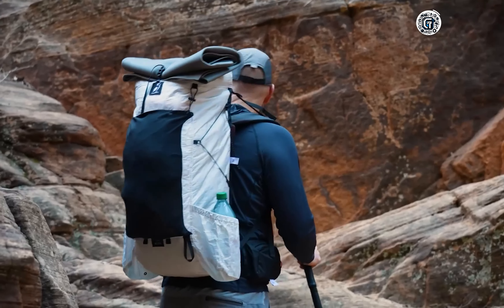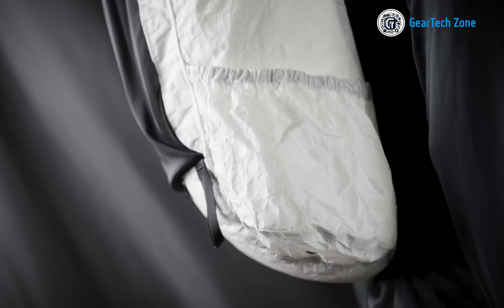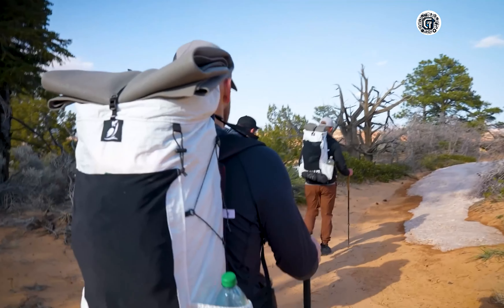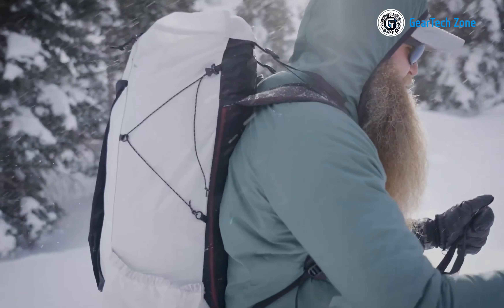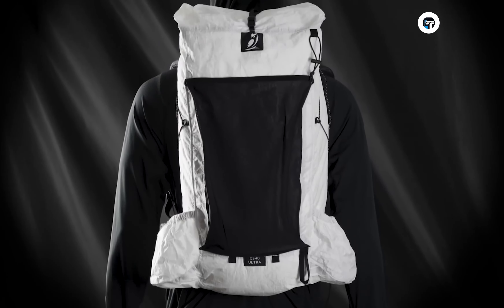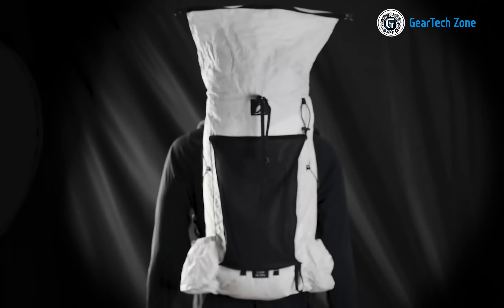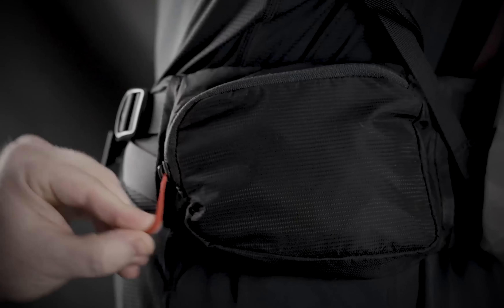The CS40 Ultra is constructed using ultra-weave fabric, known for its exceptional strength-to-weight ratio. In fact, this backpack is twice as sturdy as Dyneema composite fabric, making it a reliable companion that can withstand the challenges of the trail. The carefully designed curved structure prevents sagging and ensures optimal weight distribution, allowing you to maintain balance and stability even with a fully loaded pack. Rugged and resilient, the CS40 Ultra backpack is built to handle any adventure you embark on.